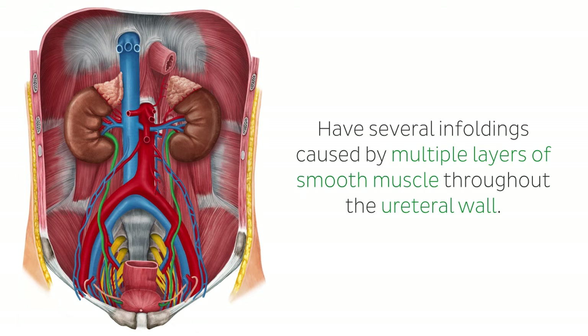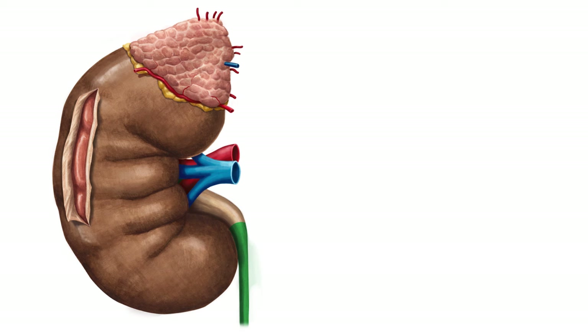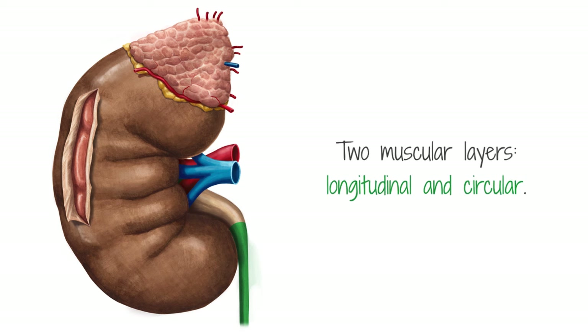These conduits have several infoldings caused by multiple layers of smooth muscle through the ureteral wall. From a histological perspective, there are two muscular layers in the wall of the ureter: a longitudinal and a circular layer. In the lower segment of the ureters, another longitudinal layer can be found proximal to the bladder.